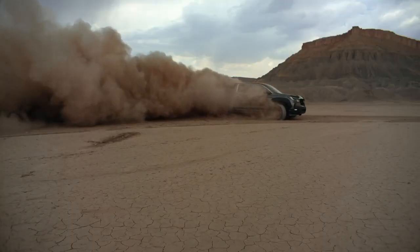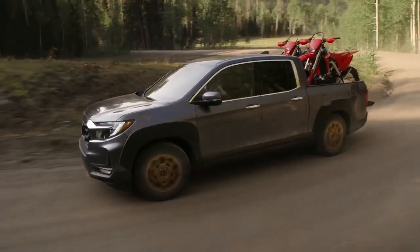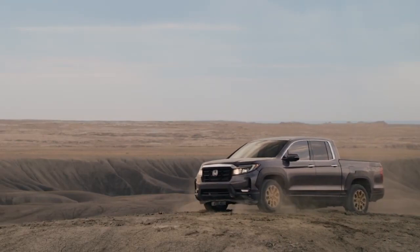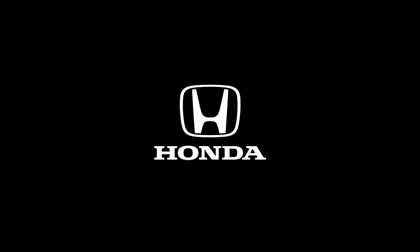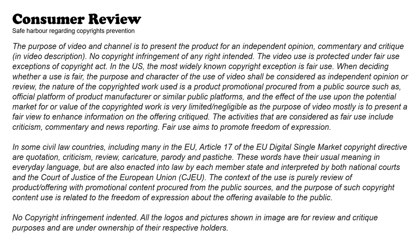So if you're looking for a companion to conquer all sorts of terrain with, in a package that's both stylish and tech-savvy, look no further than the Ridgeline. No doubt about it, the 2021 Ridgeline gives you a lot to work with. Thanks for joining us today. We'll see you next time.